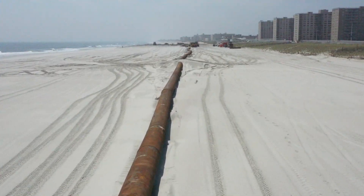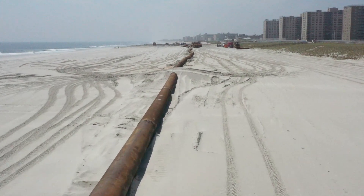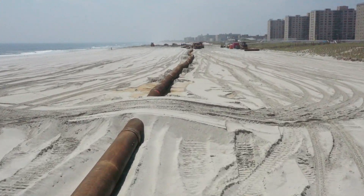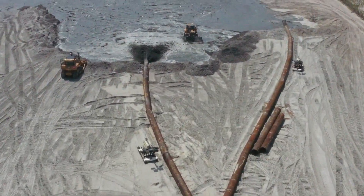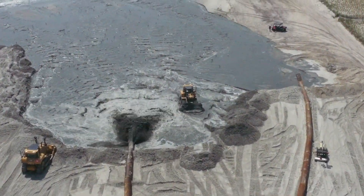That material gets dredged through the head of the pipe. It then proceeds down approximately four miles through a submerged line, ultimately to a shore pipeline, where it gets discharged onto the Far Rockaway Beach where we're placing the material.